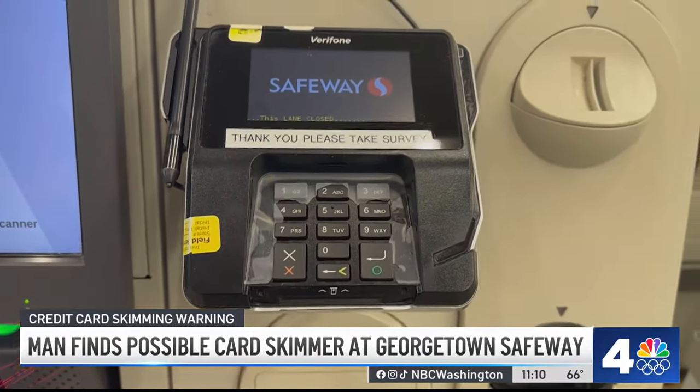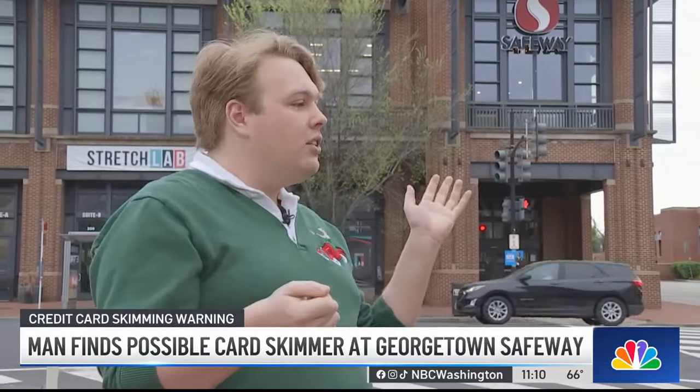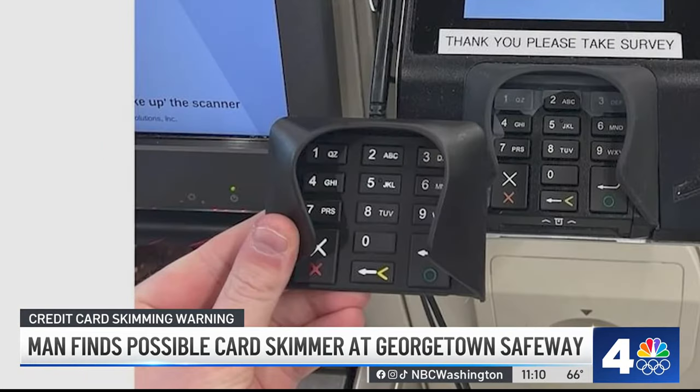He went in and noticed the keypad looked sparkling, like brand new. So he yanked on it and it was loose. He called over the attendant, who said it wasn't a skimmer — but John insisted it was. They yanked it off together all the way, and the attendant said 'oh my God.' John replied: 'See, it's a skimmer.'